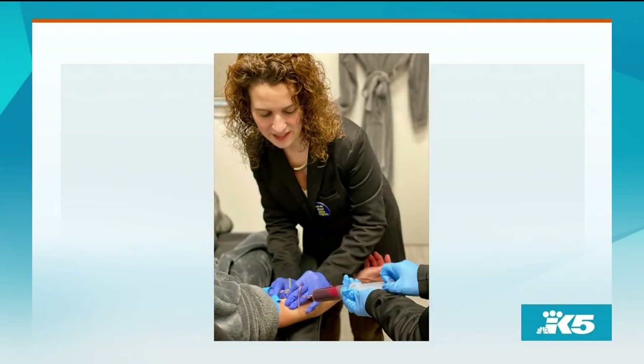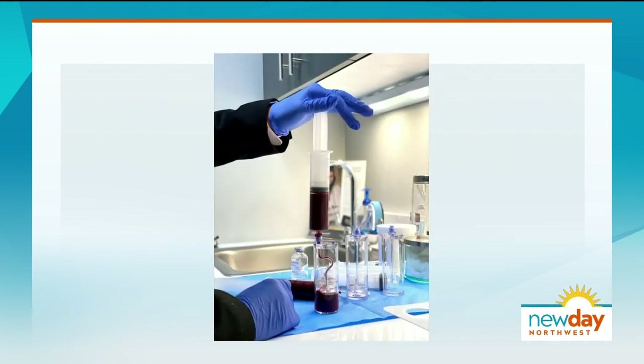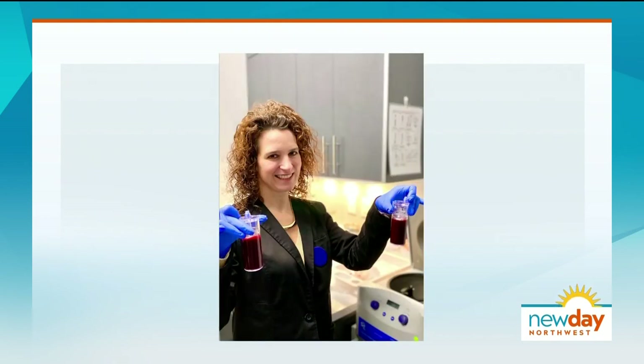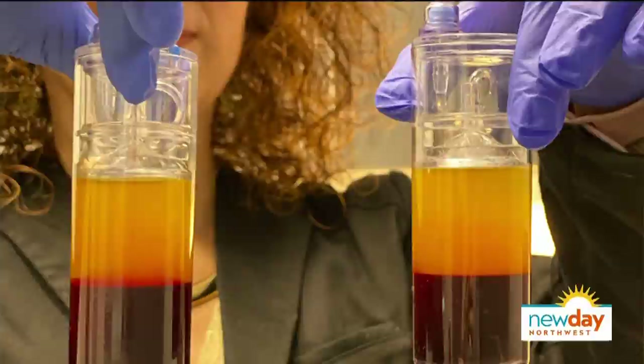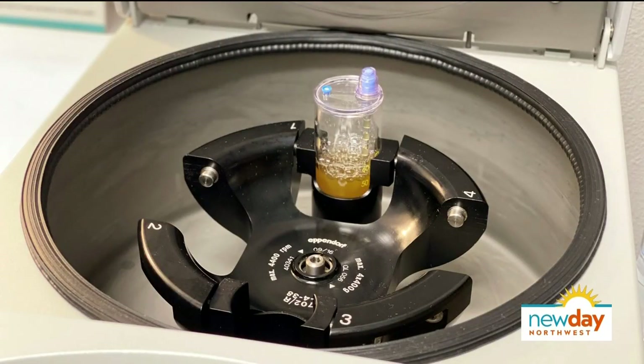In the office, physicians draw your blood and then spin it down in a centrifuge — and then spin it a second time to get super, super concentrated platelets. The centrifuge separates the red cells, which settle at the bottom, while the serum separates at the top. Then we take the serum and spin it again, where the platelets settle to the bottom and the serum stays on top.